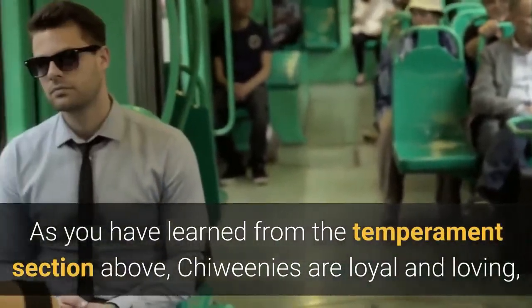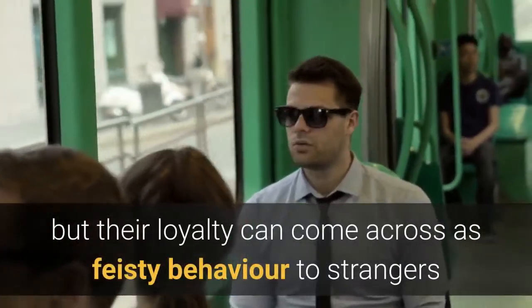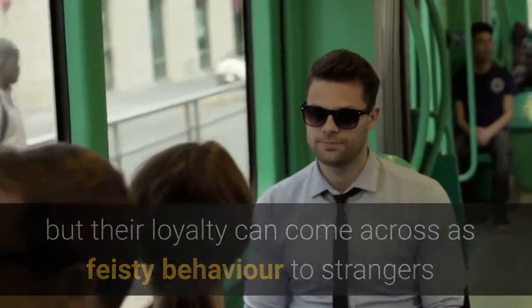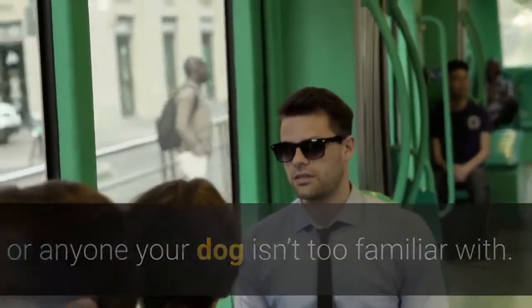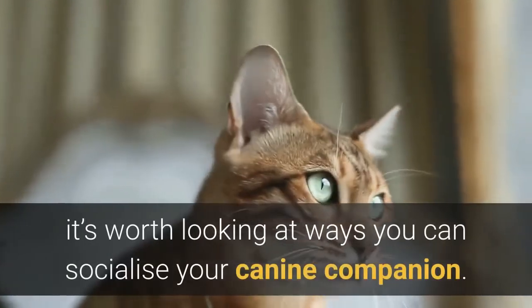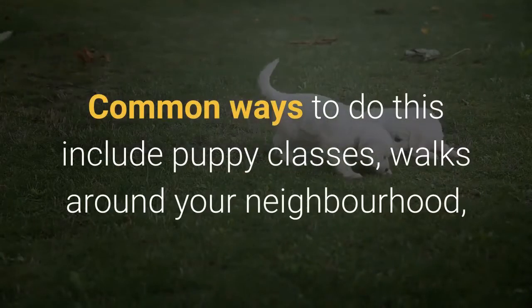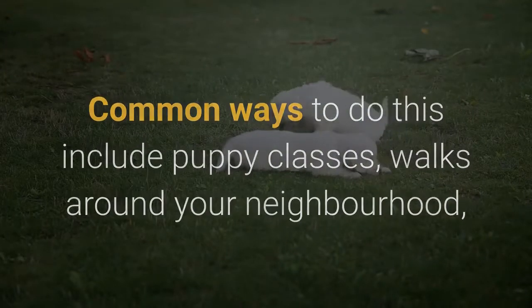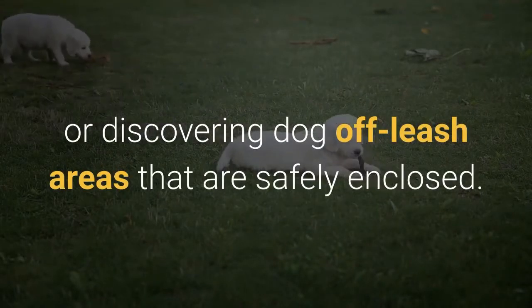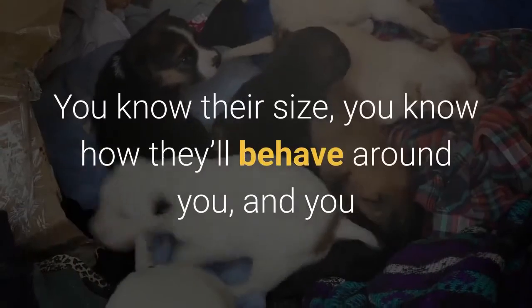Chewinis are loyal and loving, but their loyalty can come across as feisty behavior toward strangers or anyone the dog isn't too familiar with. To enjoy a calmer experience with your pet, it's worth looking at ways to socialize your canine companion. Common ways to do this include puppy classes, walks around your neighborhood, or discovering dog off-leash areas that are safely enclosed.